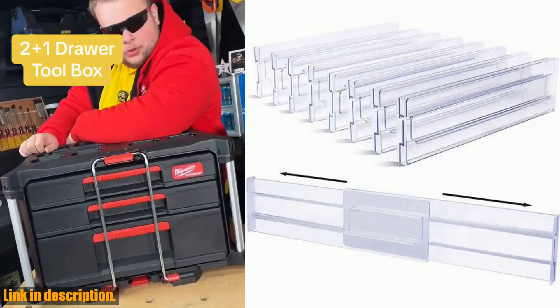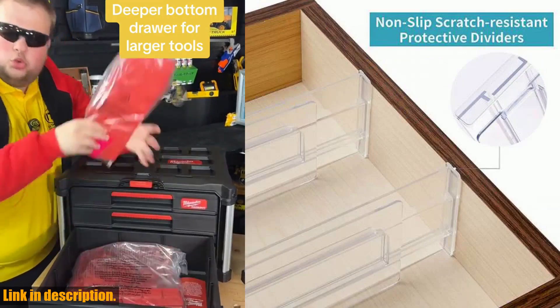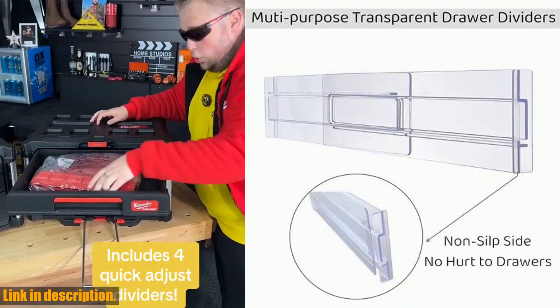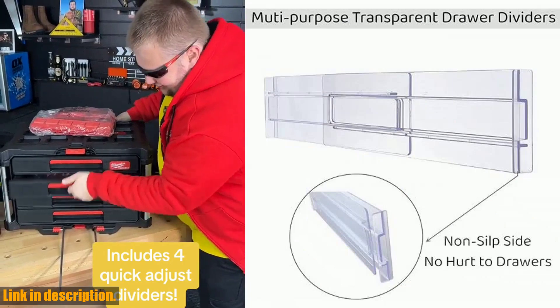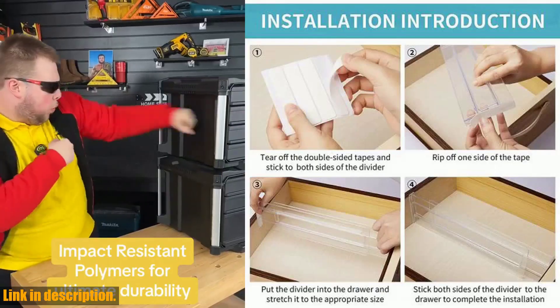The best part? These dividers are clear, so you can easily see exactly what's in each section of your drawer without having to dig through everything. No more wasting time searching for that one item you need — with these dividers, everything will be right at your fingertips.